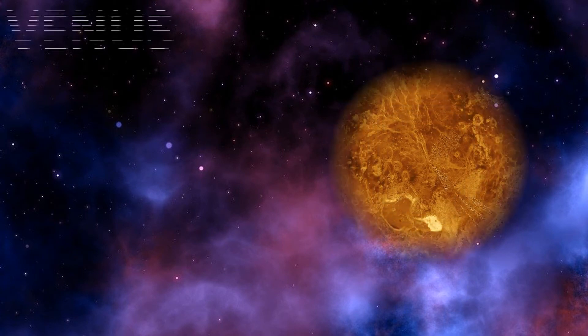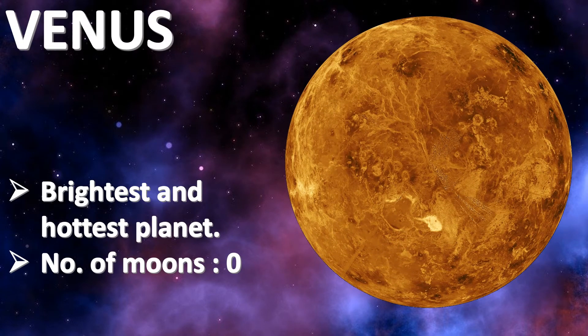Venus. Venus is the brightest and hottest planet. Venus has zero moons.